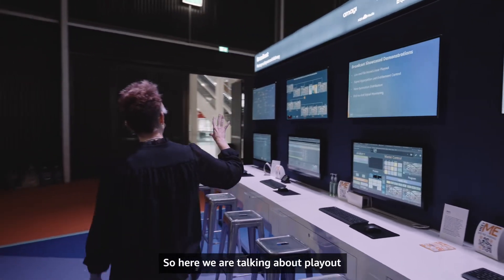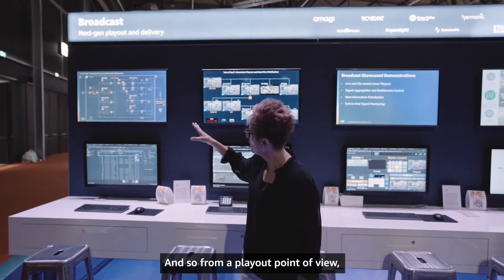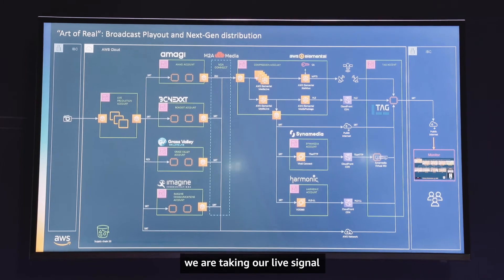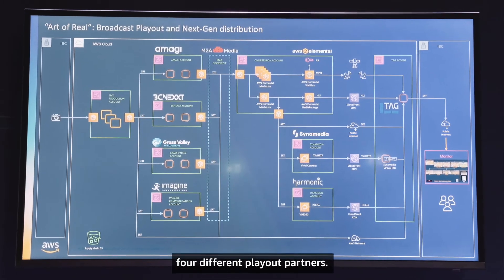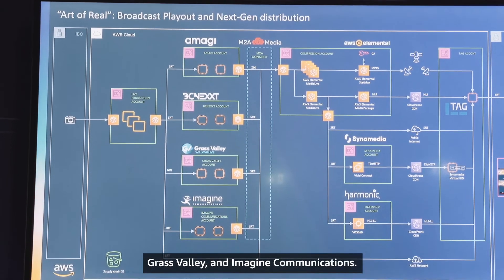Here we're talking about playout and next-gen delivery. From a playout point of view, we're taking our live signal and contributing it to four different playout partners: Amagi, BC Next, Grass Valley, and Imagi Communications.